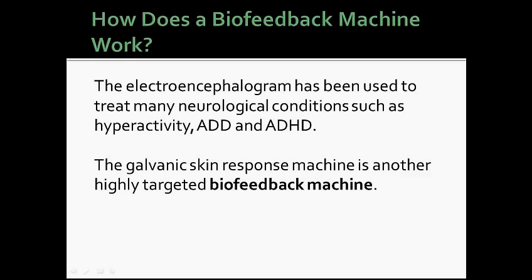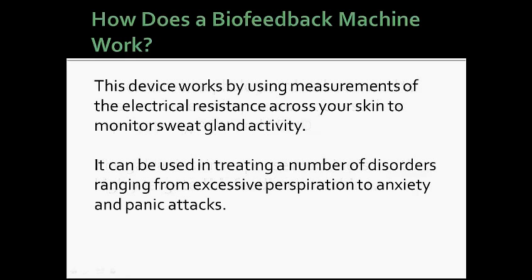The Galvanic Skin Response Machine is another highly targeted biofeedback machine. This device works by using measurements of the electrical resistance across your skin to monitor sweat gland activity. It can be used in treating a number of disorders ranging from excessive perspiration to anxiety and panic attacks.